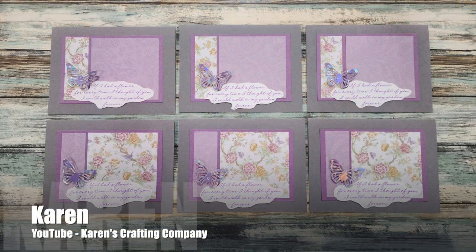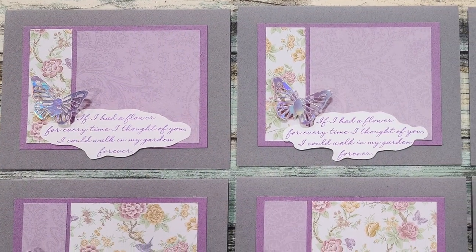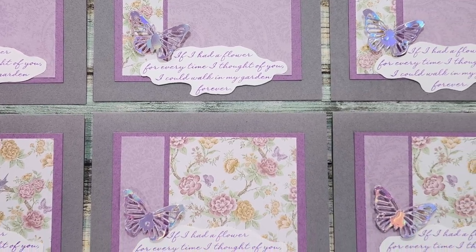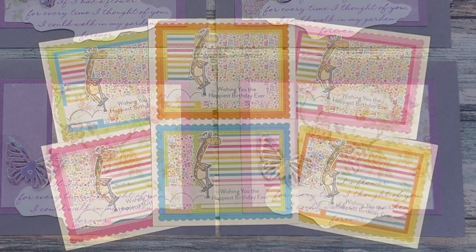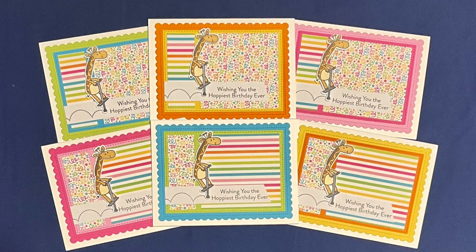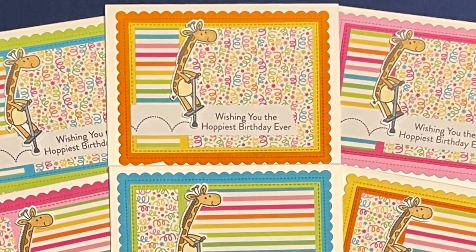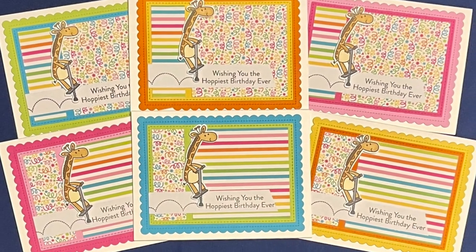Karen of the Karen's Crafting Company YouTube channel has created a set of six beautiful butterfly cards — loving those patterned papers and the metallic butterfly die cuts. Lisa, who shares on Instagram as at Scrapbook Girl, has created such a fun set of birthday cards. I love the little pogo-sticking giraffe and that fun sentiment to go with it.